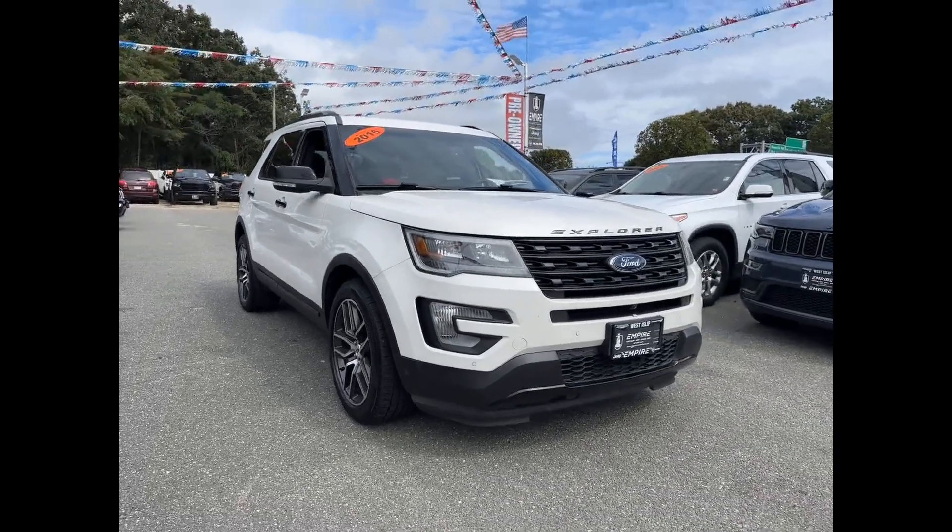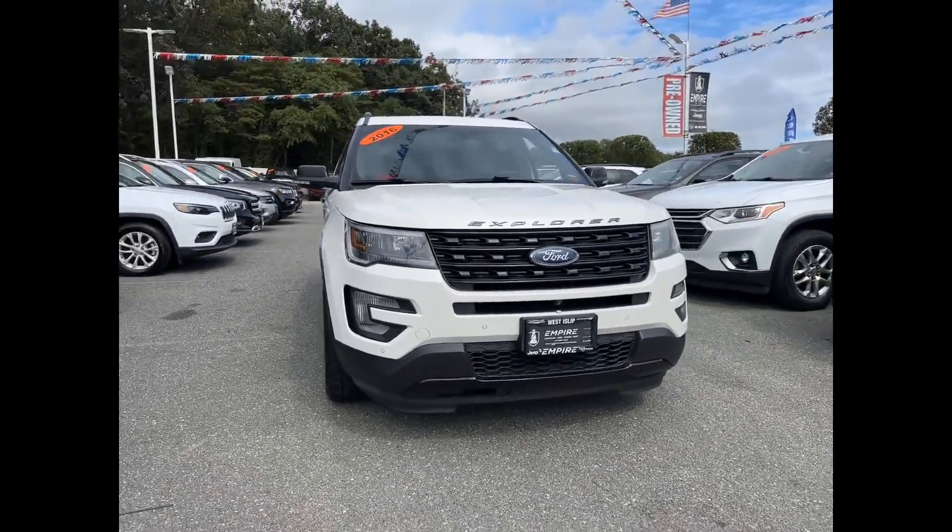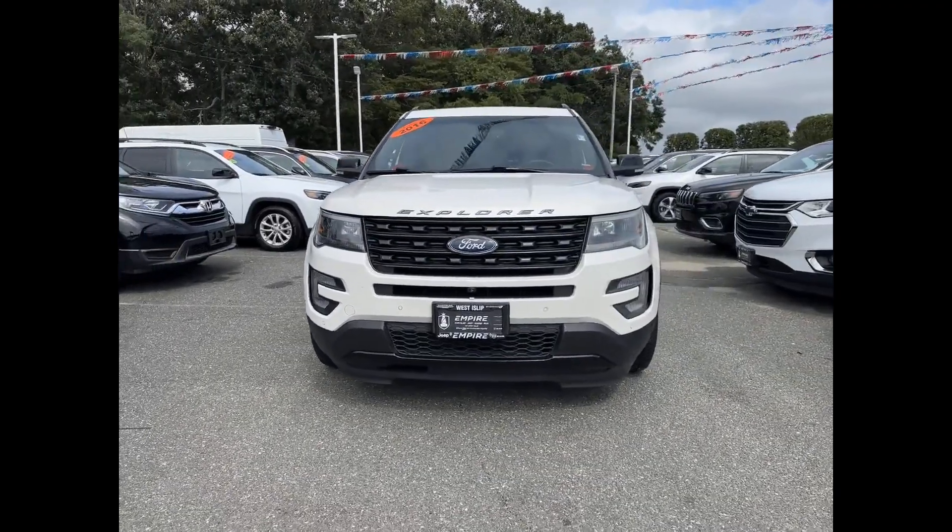2016 Ford Explorer. This SUV offers space as well as power and performance.